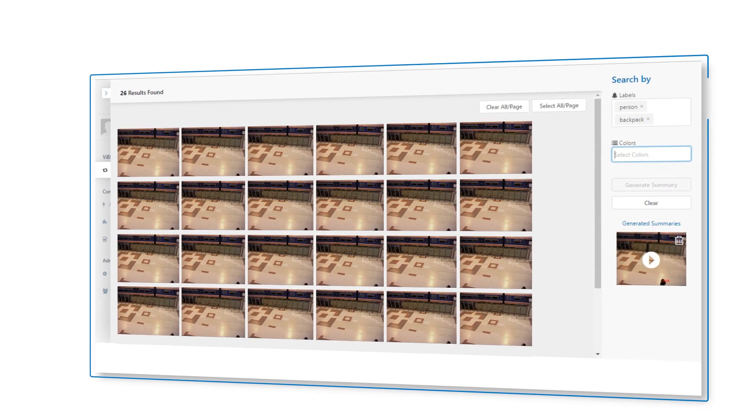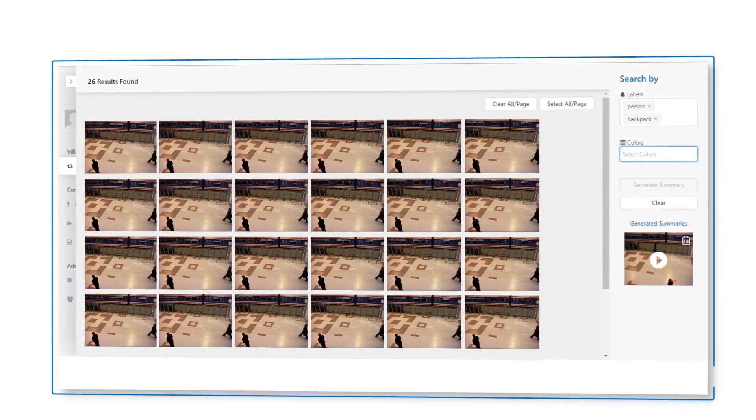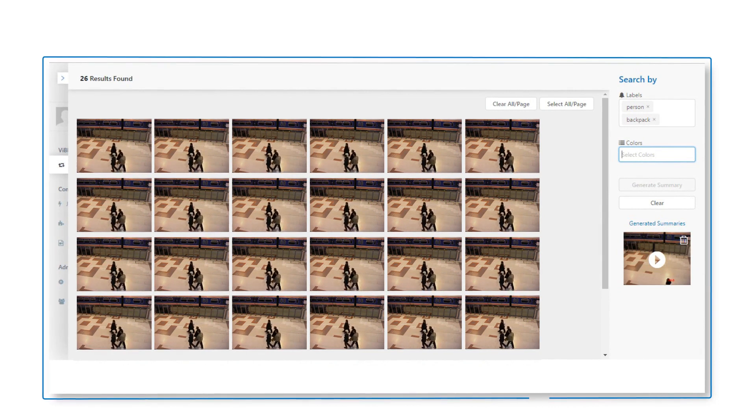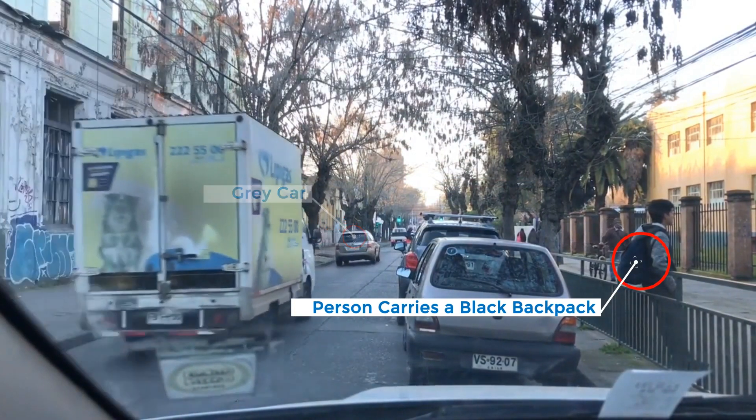Our easy-to-use interface lets you search by pinpointing certain attributes: people, vehicles, objects, colors, items of clothing, or direction of travel. Searches become specific, quick, and cut right to the heart of what you need to find out fast.